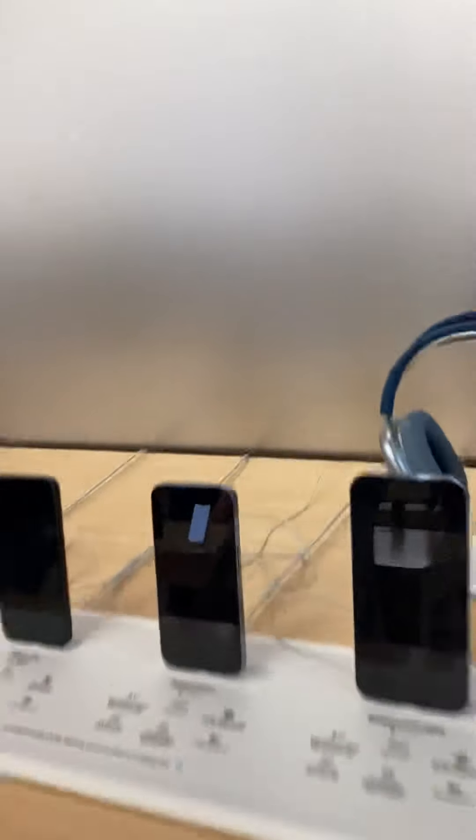Hey guys, it's me Chris. I talked to the Apple employee. I'm at the Apple Store now guys — in the Apple Store, I meant to say.